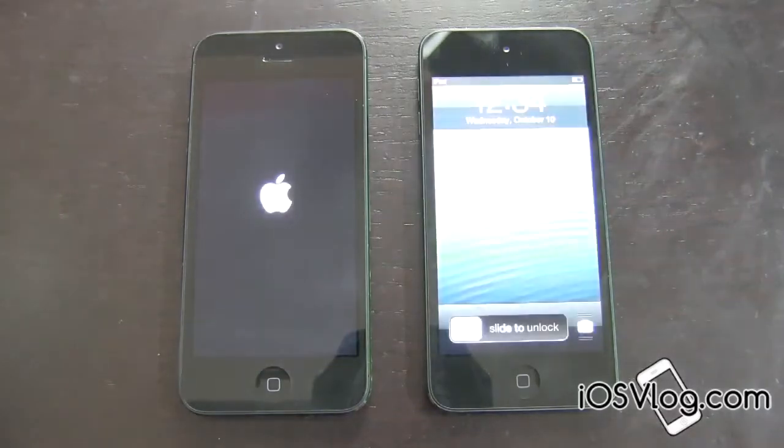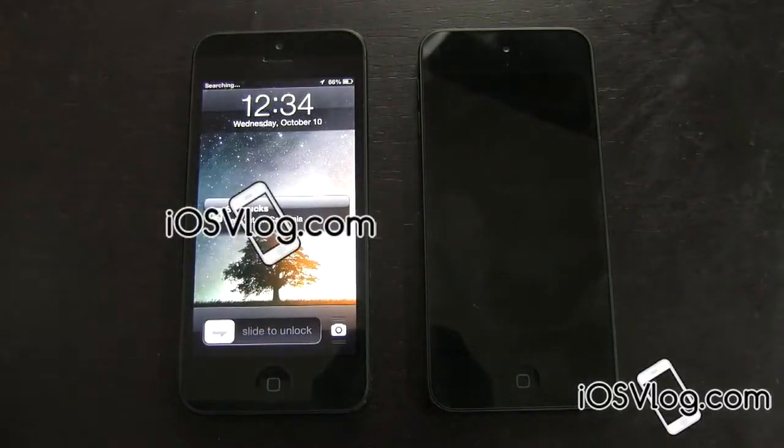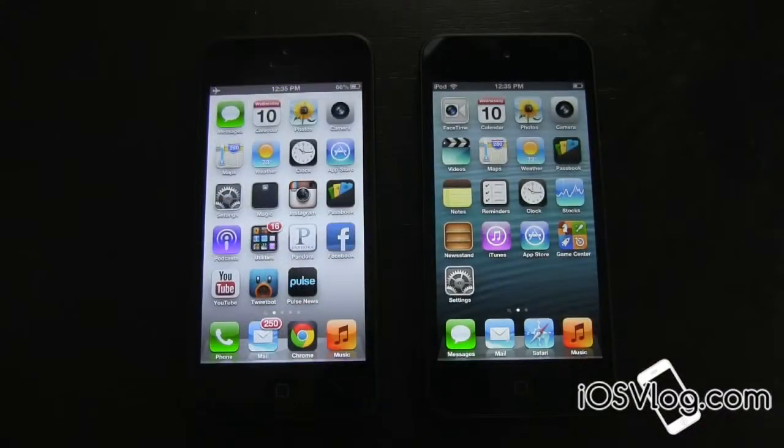The iPod Touch is going and there we go — the iPod Touch has booted up before the iPhone 5. Once again guys, this is not scientific. I have some apps installed on my iPhone 5 and the iPod Touch is brand new, so they could possibly be the same amount of time for booting up. But that's just the gist of it right there.